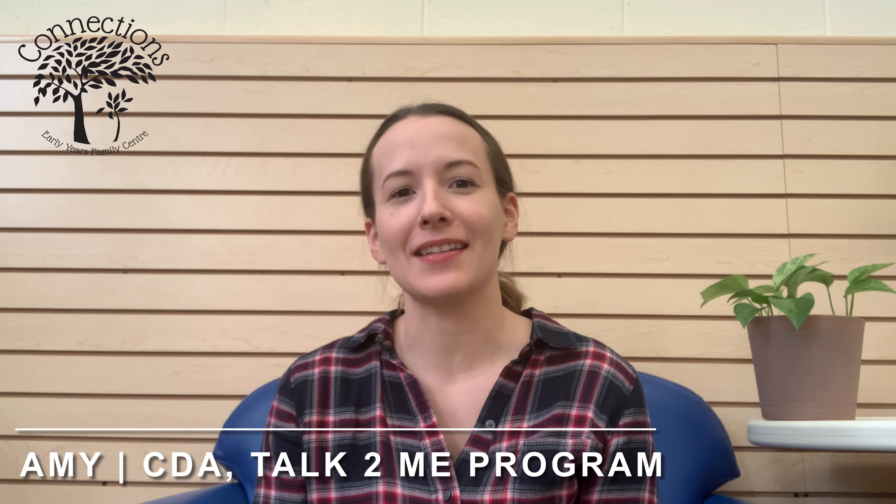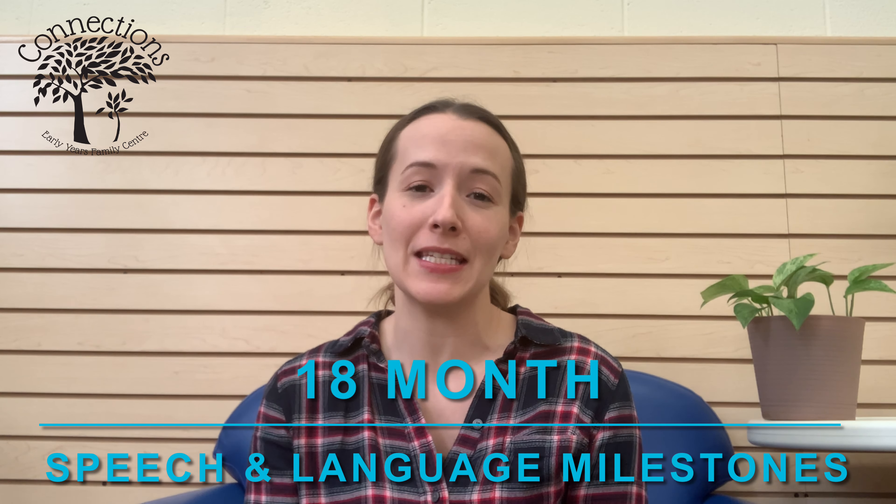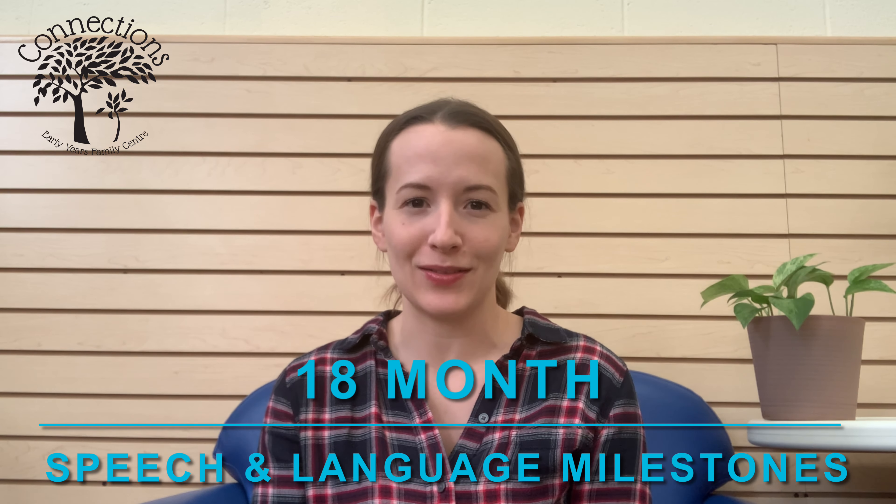Hi everyone, my name is Amy and I work here at Connections as a Communicative Disorders Assistant for the Talk to Me program. In today's video I'm going to go over some 18-month speech and language milestones.